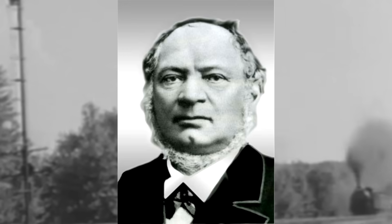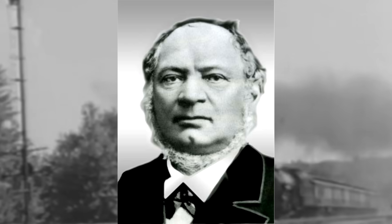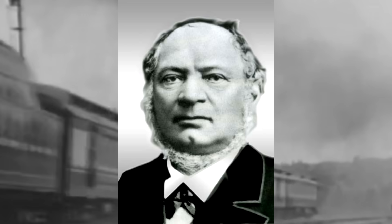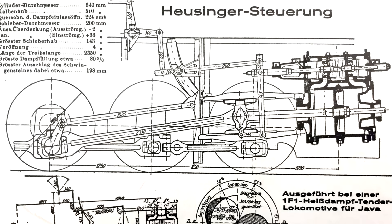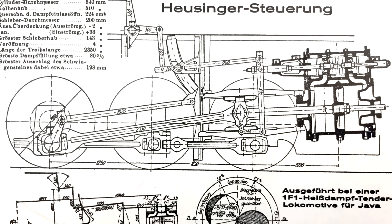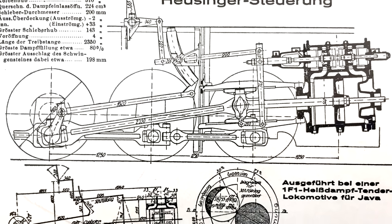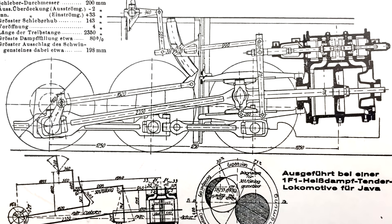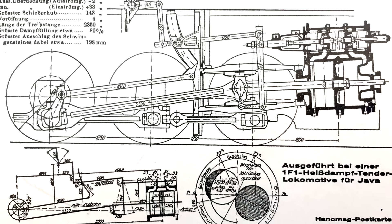Europe used the Walschaerts valve gear as well, though you may not call it that over there — you may call it the Heusinger valve gear, named after Edmund Heusinger von Waldeck. Heusinger was a German mechanical engineer who developed that valve gear in 1849, after Walschaerts, and his version was independent — they didn't know about each other. Interestingly, Heusinger's version was actually closer to the final version of the valve gear that most engines in the 20th century would have used, but Walschaerts' design was so close and clearly the same thing that he's still credited with it.